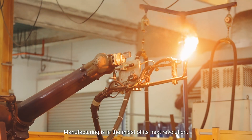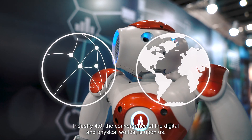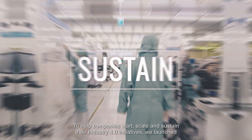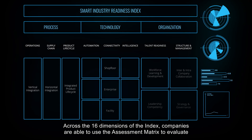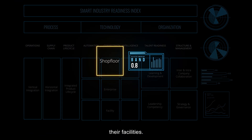Manufacturing is in the midst of its next revolution. Industry 4.0, the convergence of the digital and physical worlds, is upon us. To help companies start, scale and sustain their Industry 4.0 initiatives, we launched the Smart Industry Readiness Index in 2017. Across the 16 dimensions of the index, companies are able to use the assessment matrix to evaluate their facilities.